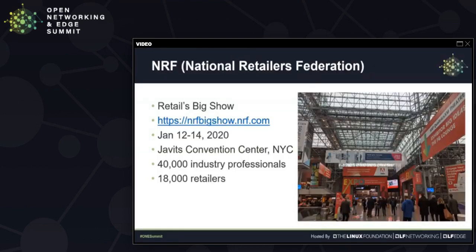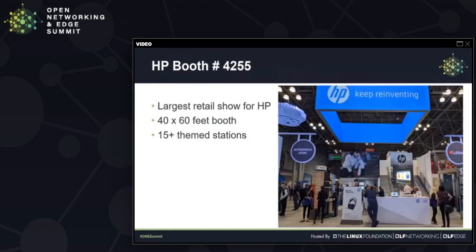A little background information to start with. NRF stands for National Retailers Federation. It holds the largest show in retail space every January in New York City, attended by over 40,000 industry professionals and over 18,000 retailers. HP has been a participant in this show for many years.